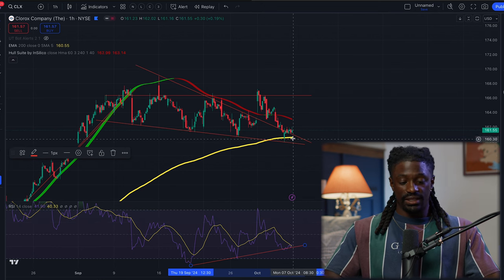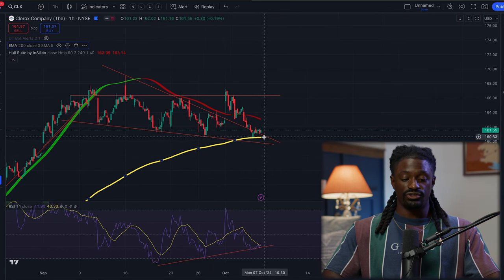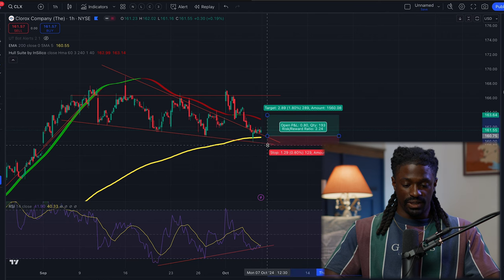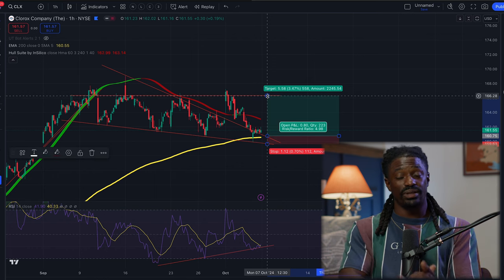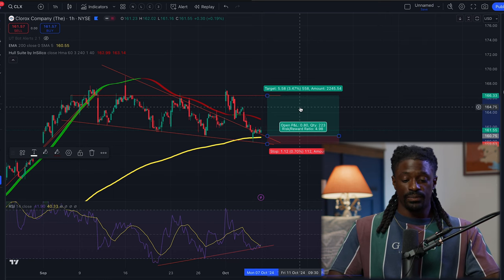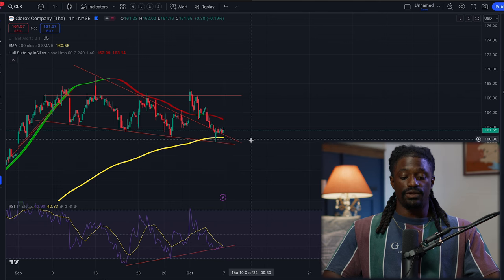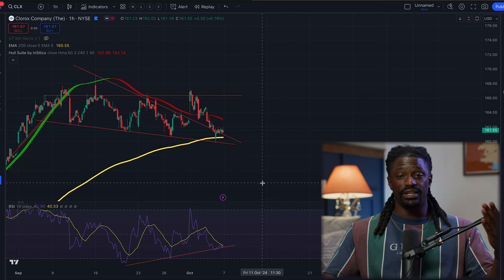I think CLX could use the 200 EMA as a strong support line and continue to trend up. If we set a good risk-to-reward ratio and get in around this area with a short stop loss, we could have a five-to-one risk-to-reward ratio all the way back up to the top. If we play this five times and win once, we come out ahead. If it gets stopped out and Clorox continues to break down, we'll wait for a pullback and then play it to the downside - either way, we have a plan.